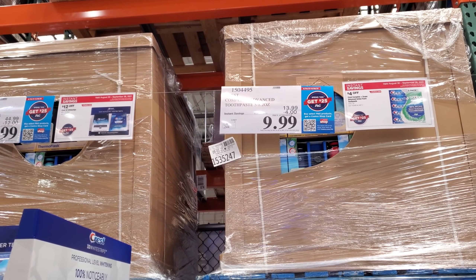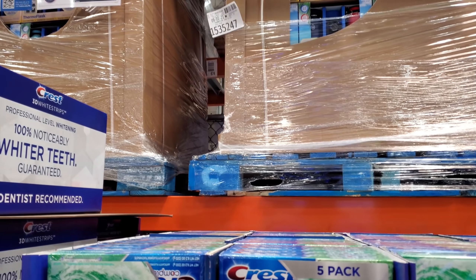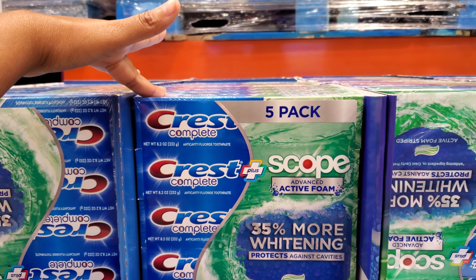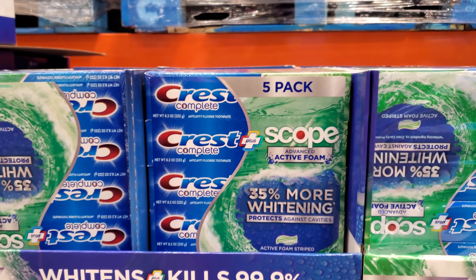Selling right now for $9.99, pretty much $10. It expires on the 26th and you get a five-pack, so this is actually a really, really good deal.